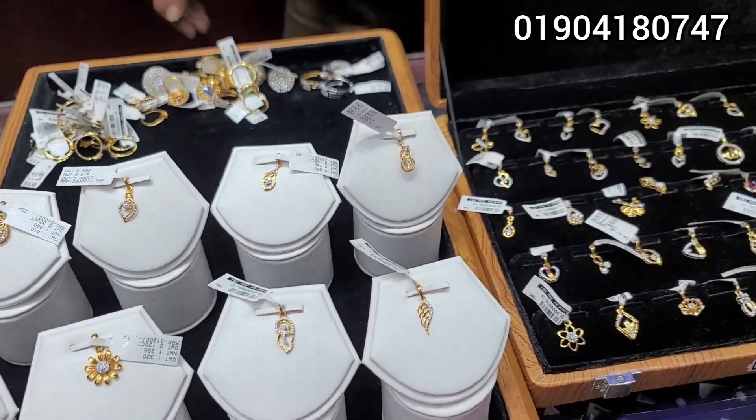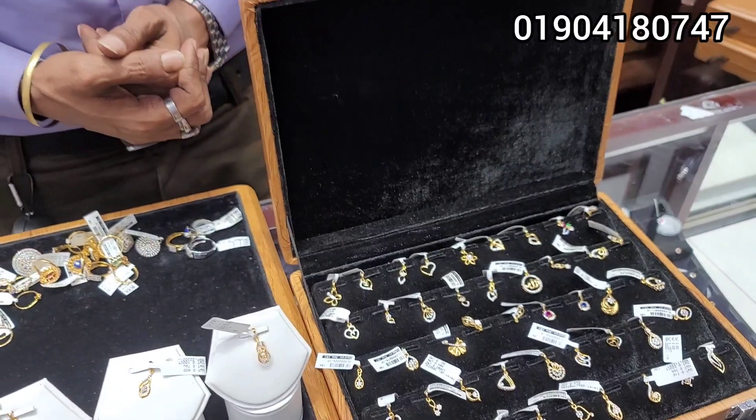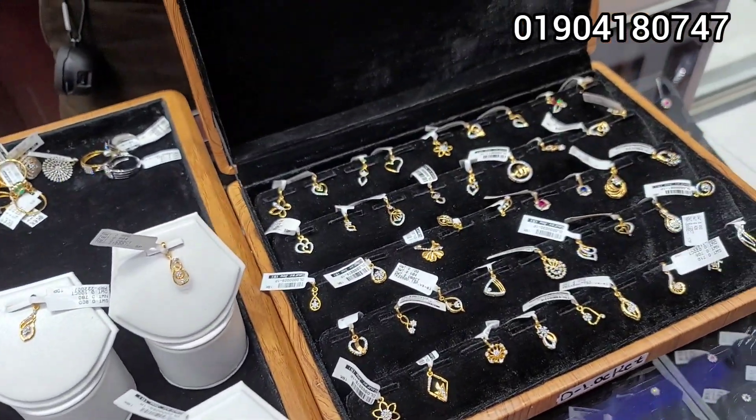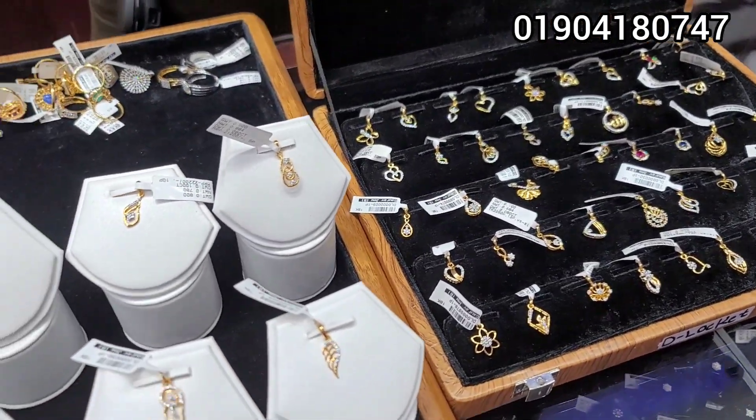Assalamualaikum, viewers. Today we have seen a diamond locket. We have seen a diamond locket that has shown the way it is special.